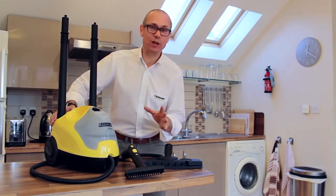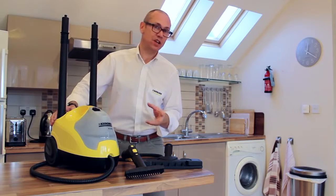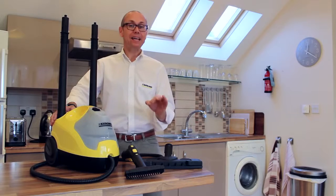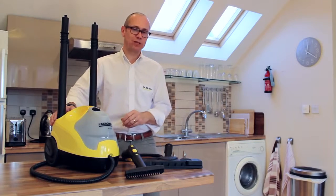Hi, welcome to the steam revolution. I'm going to show you how Karcher steam cleaners can effortlessly deep clean your entire kitchen and bathroom, your hard floors and all other surfaces and even soft furnishings throughout your home, all just using tap water with no need for chemicals.